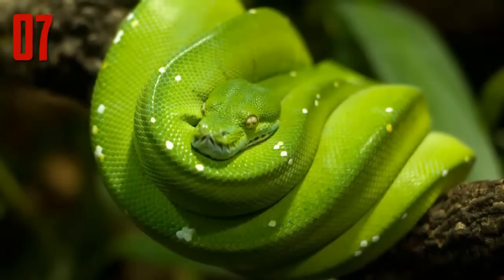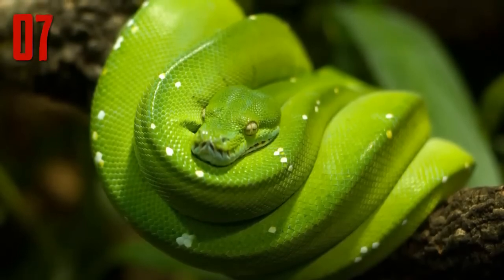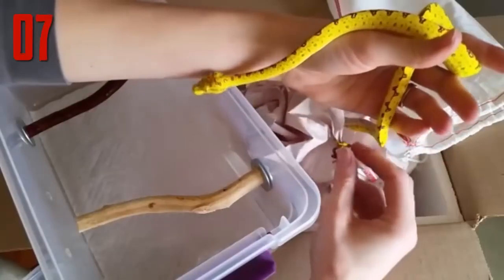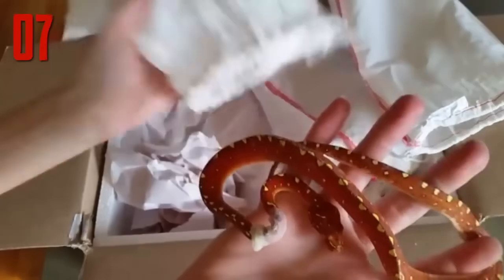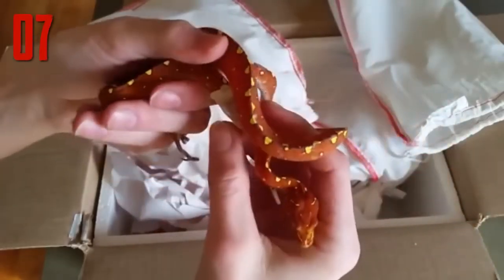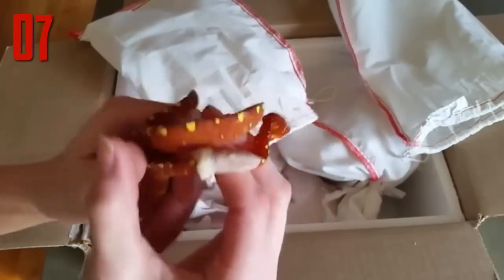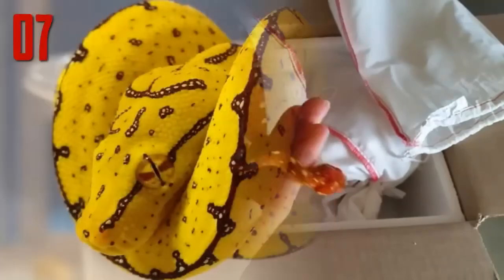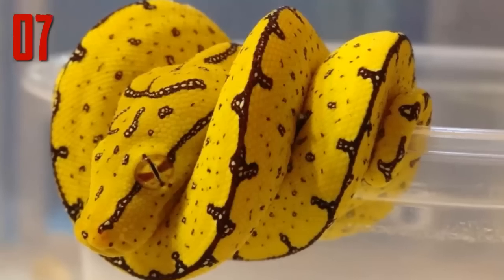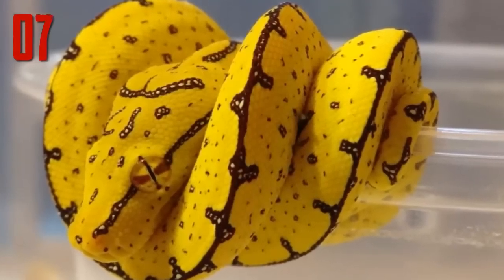Number 7: Green tree python. The green tree python is known for being green, hence the name, but that isn't the only color this species might be. Juvenile green tree pythons may be bright yellow, vibrant red, or even a very dark brown. While gorgeous in its adult coloration, the species is also stunning when young and going through color changes. The individual shown here is in the yellow phase with brown spots that make it look a bit like a ripening banana.